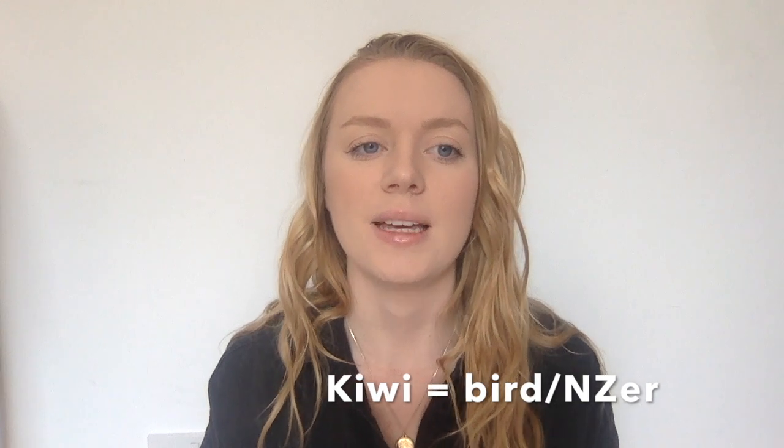A kiwi is our national bird — a flightless bird — but it's also how New Zealanders refer to themselves. You'll hear people say 'I'm a kiwi.' I've had people ask me, especially when I lived in the States, whether kiwi was an offensive term. I don't think it is — I've never met anyone that's offended by being called a kiwi. It's a pretty neutral term.